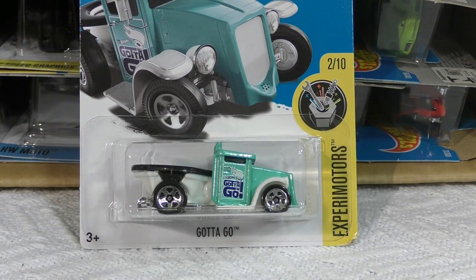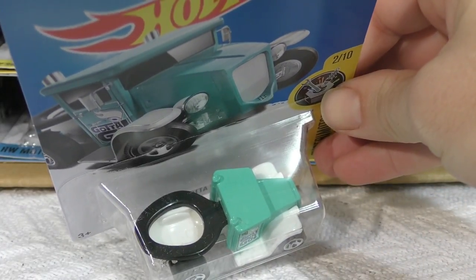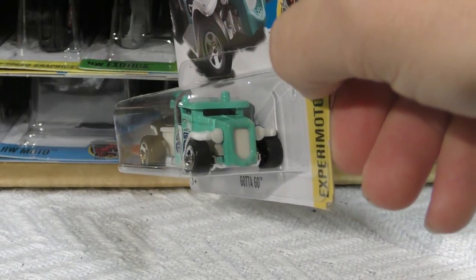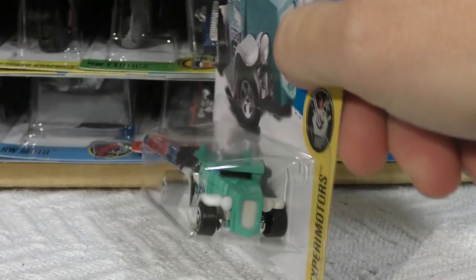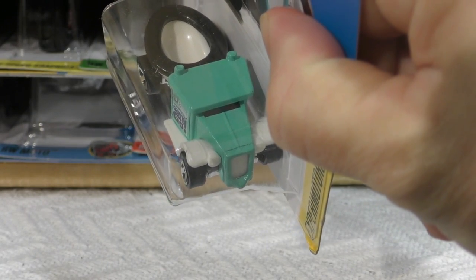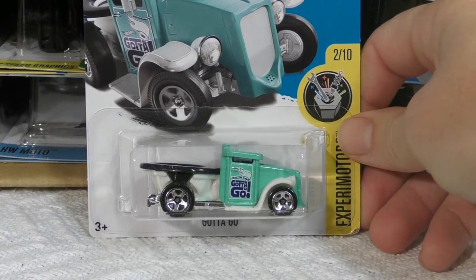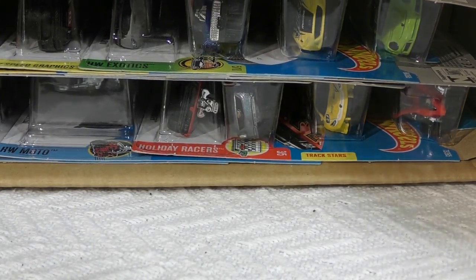The first one is a new model — they got the Gotta Go. This is a flashback to the old Hot Seat. This is a toilet — kind of a hot rod truck, or maybe it's supposed to be more like a diesel rig. But there you go, it's a toilet. If you look at the front, that's not just a grill — that is a urinal on the front. So both a toilet seat on the back and a urinal on the front. You notice there's a roll of toilet paper on the tampo on the side, because when you gotta go, you gotta go.